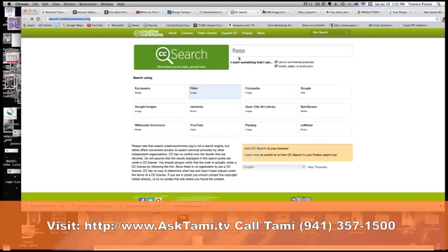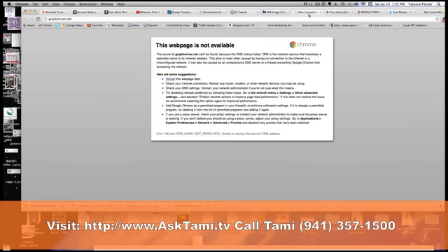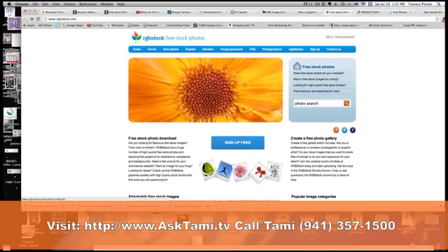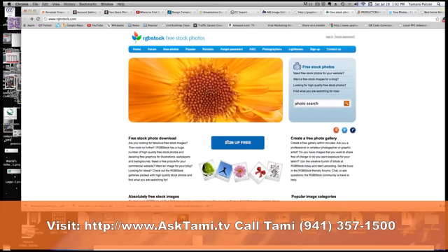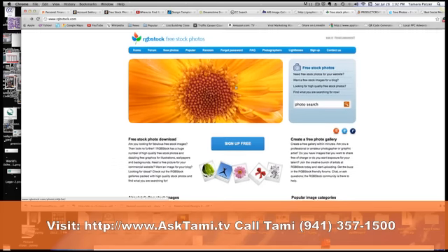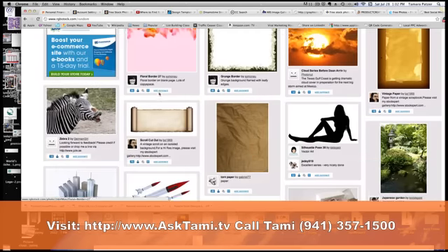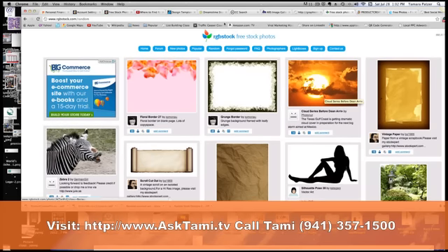This is creativecommons.org. Next, let's look at RGB Stock Photos — free stock photos. You can sign up free and look for photos. There's a lot of really cool stuff that you can use, but always check to be sure what the usage policy is on this.